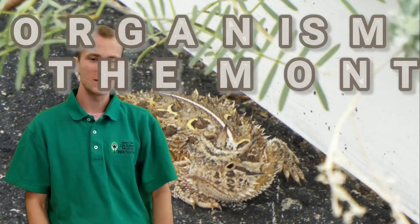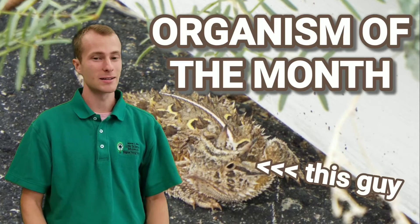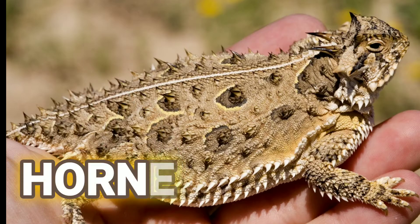Hey everyone, welcome back to the museum. Our September Organism of the Month has a body covered in spikes, horns on its head, and can shoot blood from its eyes. No, it's not a dragon — I'm talking about horned lizards.